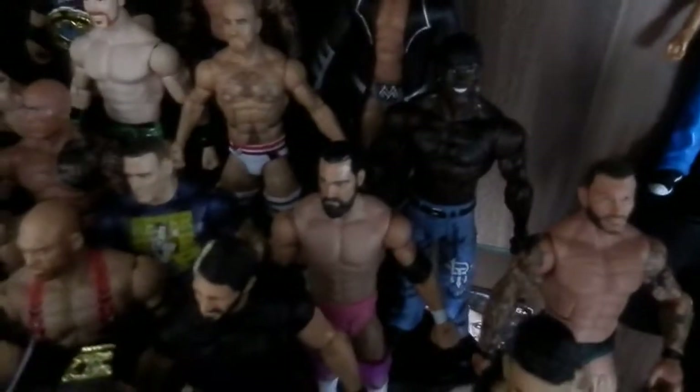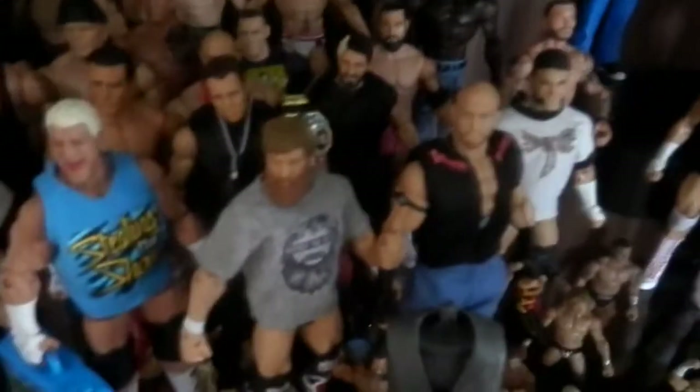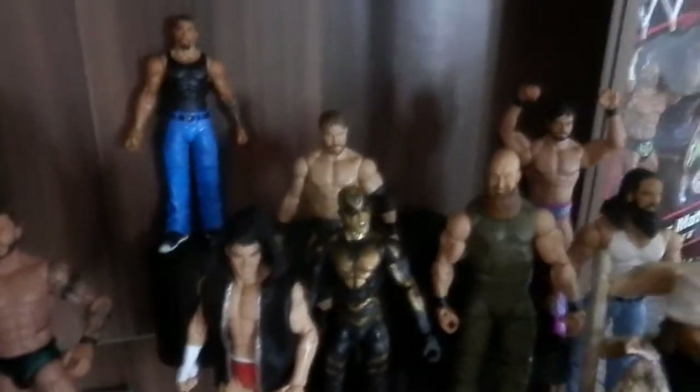Barrett from Ringside, as well as Cesaro and Miz. Truth I already showed. Walmart Cena came in from eBay. Here are the Heyman Build-a-Figure parts I have so far — I only need the torso from Cena, can't wait to get that. Custom Wyatts, Rhodes and Goldust. There's also an Axel, Hunico, and Gabriel. I think that's pretty much it.